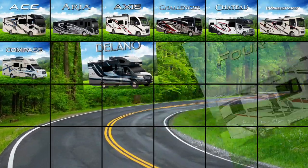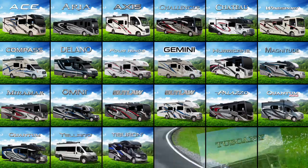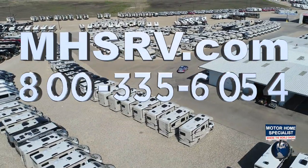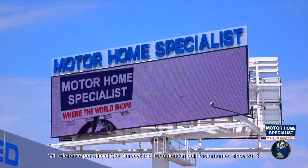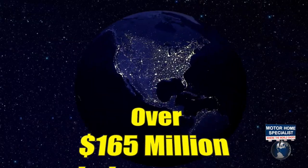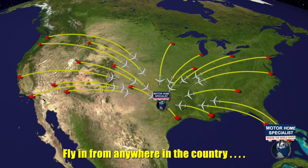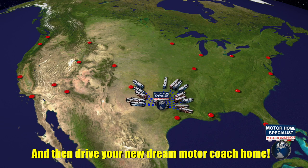If you would like to see sales prices from the only full-line and fully authorized Thor Motor Coach dealership in the world, visit Motorhome Specialist at mhsrv.com or call 800-335-6054. Motorhome Specialist is the number one volume-selling motorhome dealership in the world, with over 165 million dollars in inventory to choose from — all at one central location, making it easy to fly in from anywhere in the country and drive your new dream motor coach home.